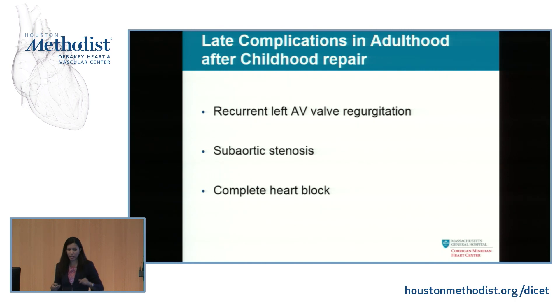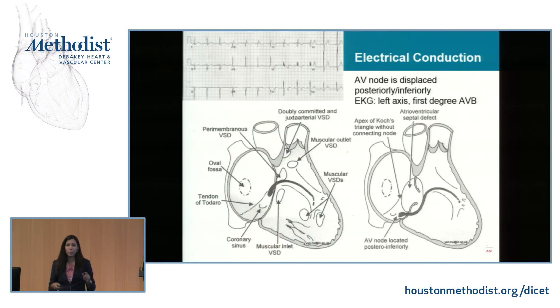The last late complication is complete heart block. If you have a hole in the middle of your heart, you can't have an AV node there — it's displaced to a posterior inferior location. That displacement is partly why you have left axis. The longer course the conduction needs to travel also contributes to first-degree AV block, and some patients develop higher-degree block as they age, especially if repair was done by someone less experienced in congenital heart disease.